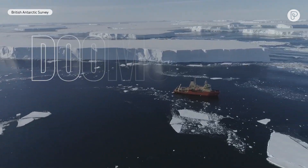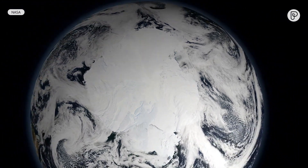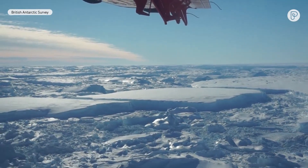This is Antarctica's Doomsday Glacier. The nickname might seem sensational, but there's something happening there that could potentially have global catastrophic consequences. But to know that for sure, scientists must first answer the question: how much sea level rise is going to come from Antarctica, and how fast?